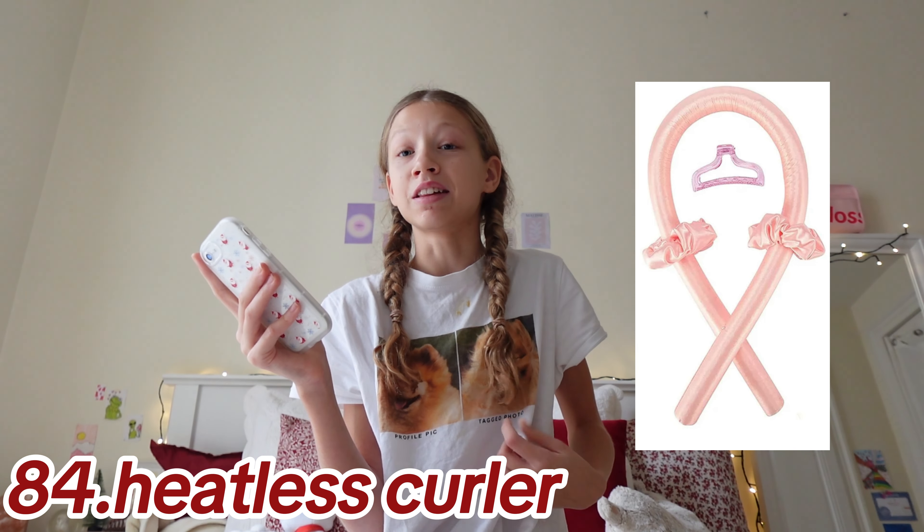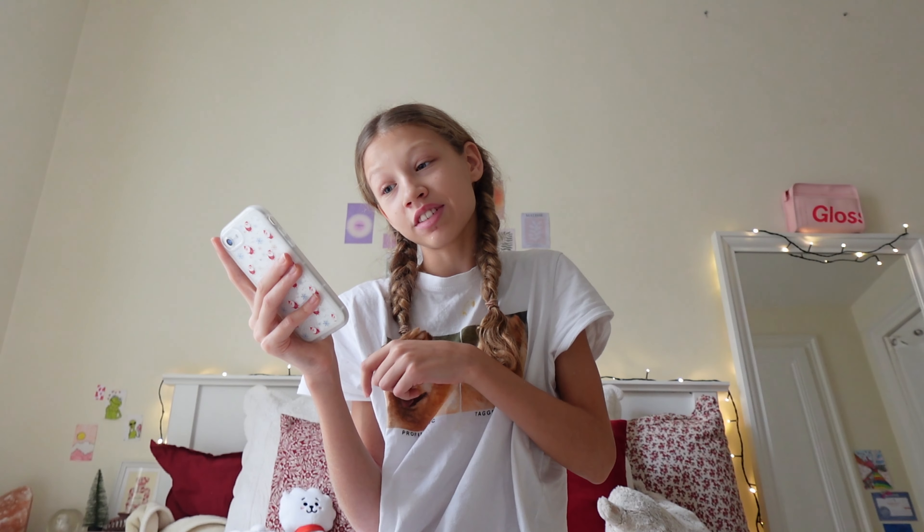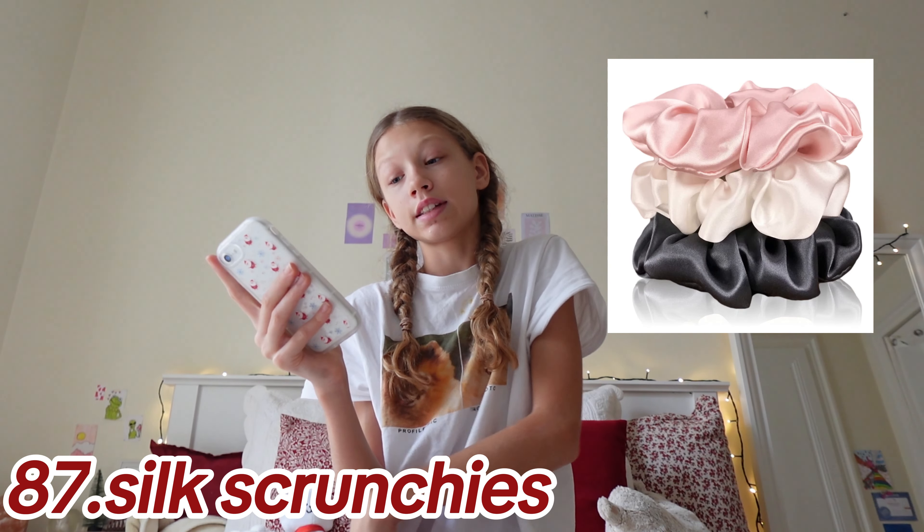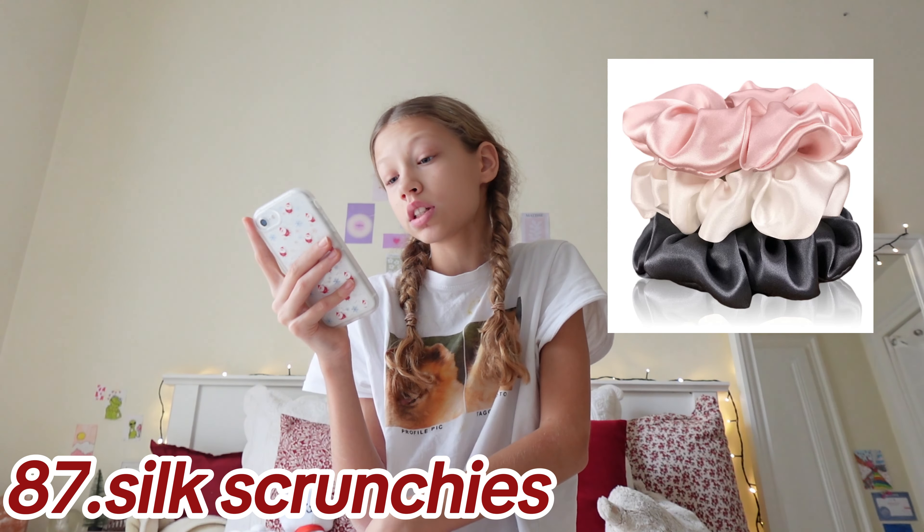I actually showed how I put heatless curlers in during my full night routine and how I take them out in my morning routine, if you haven't seen that. Also a Tangle Teezer hairbrush — I have one and it's so good — scalp brush, silk scrunchies, good ones, hair rollers, hair clips.